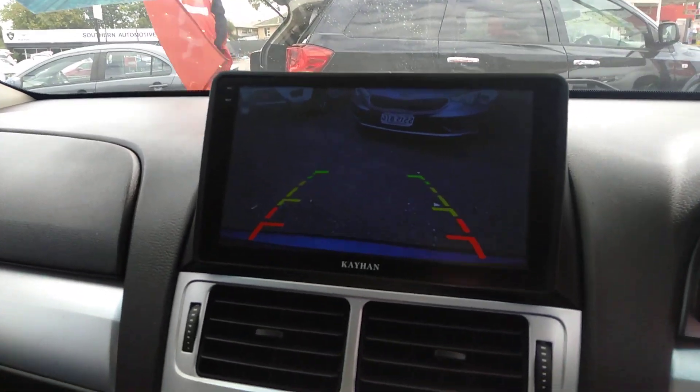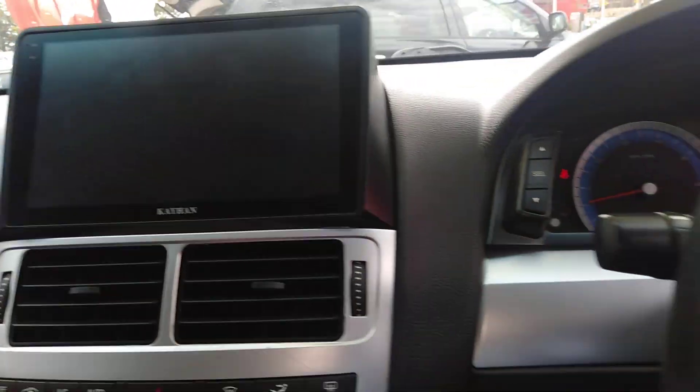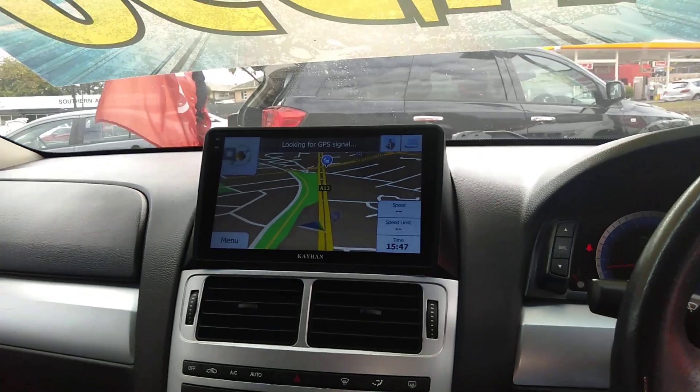Pop it in reverse now — you'll see there it's got the reversing camera too. All Bluetooth integrated, so it just makes it even better.